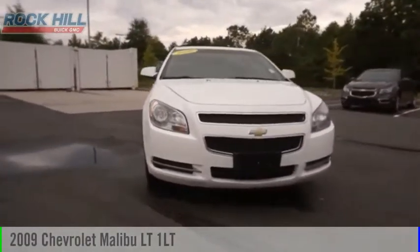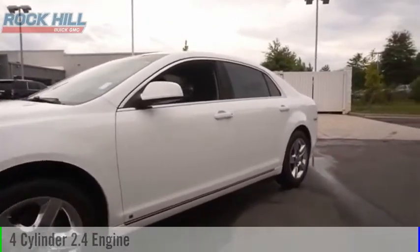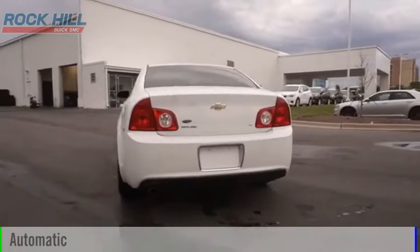Come test drive the 2009 Malibu. This vehicle is powered by a front-wheel drive, four-cylinder, 2.4-liter engine, and comes with an automatic transmission.